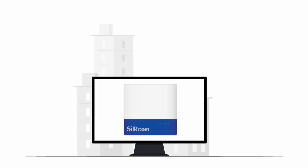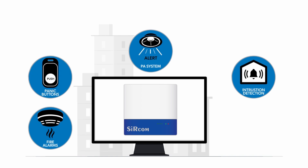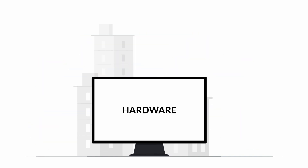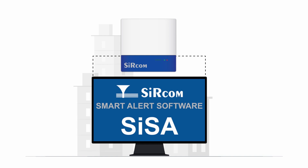First and foremost, the ISU can integrate the local public address system to allow for remote activation of the PA system of any facility. In addition, the ISU can integrate all the other alerting systems into a single management unit, including hardware, software, and app-based systems.